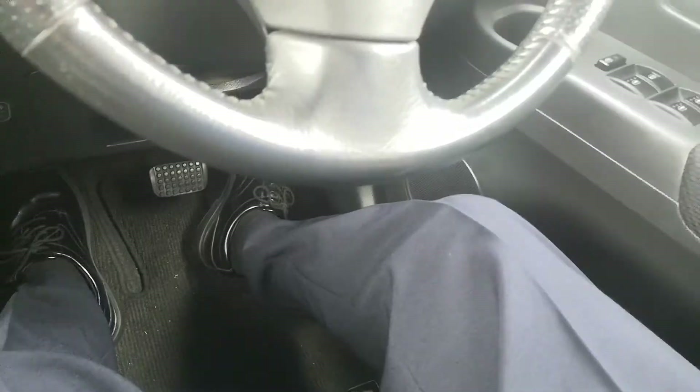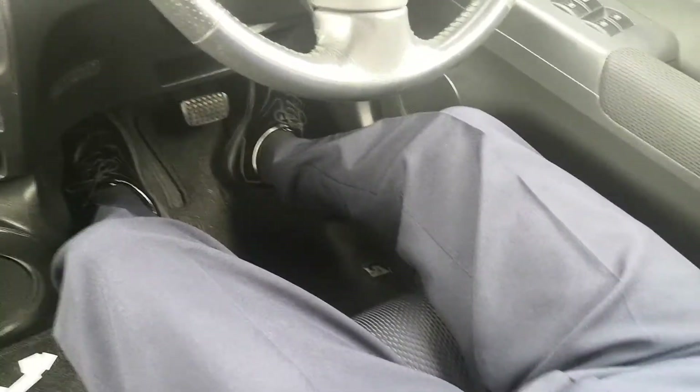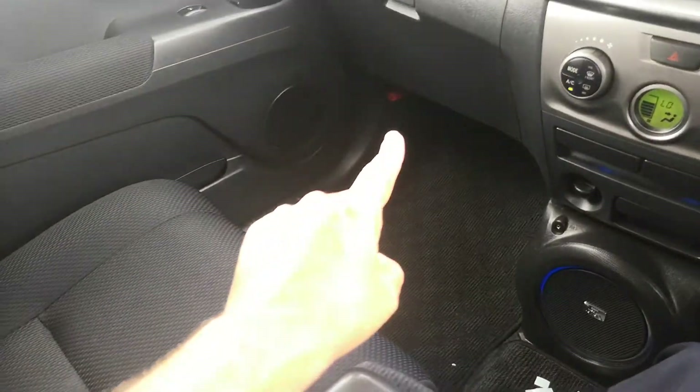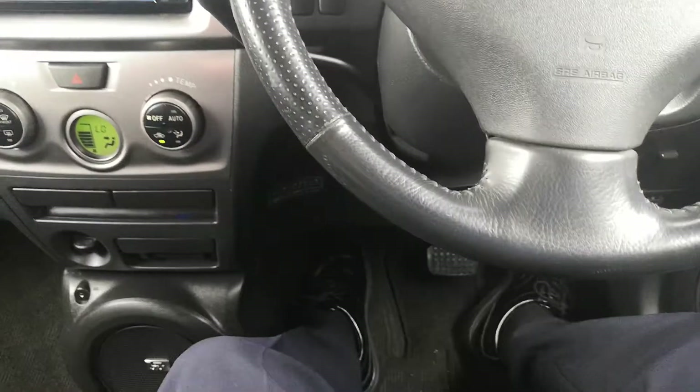Let's look at leg room. The seat is all the way down and all the way back right now — that's my leg room. I am 5'11" and I'm very comfortable where I am. I could probably slide it up if need be if there's somebody behind. In the passenger space, you have your road flare in the corner there.